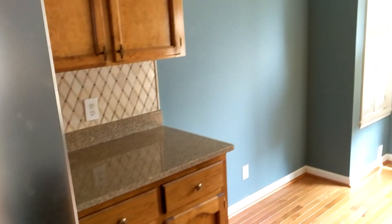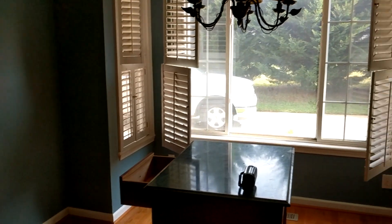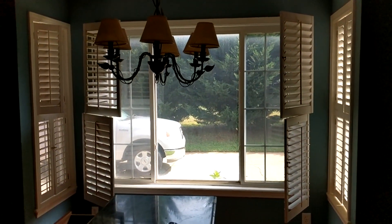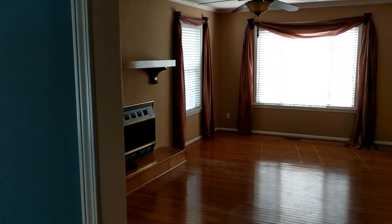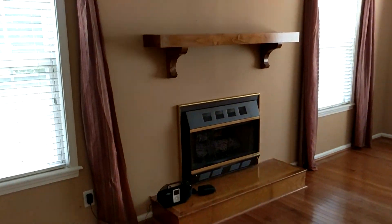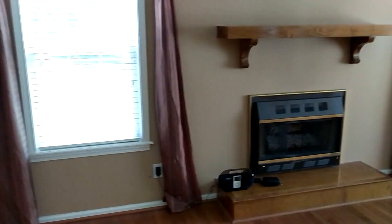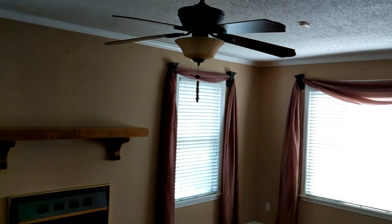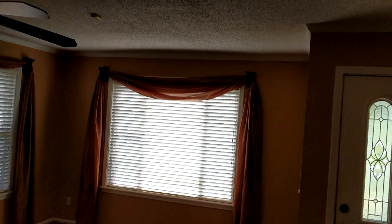Nice plantation shutters there. We're going to put new light fixtures in and paint the walls all in here. Mom's favorite color is blue, so the whole house will be blue. We've got a little gas fireplace in here, nice oak floors, eight-foot ceiling with nice little trim going around there.